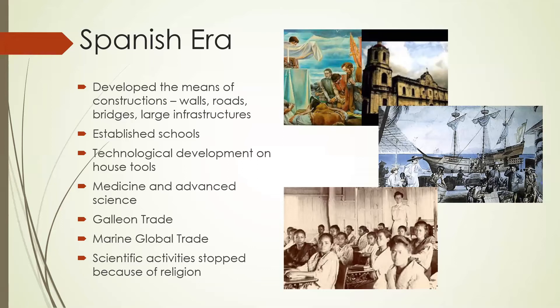The galleon trade was supplied by merchants largely from port areas of Fujian who traveled to Manila to sell spices, porcelain, ivory, processed silk, cloth, and other valuable commodities. The galleon trade was a government monopoly — only two galleons were used. One sailed from Acapulco to Manila with some 500,000 pesos worth of goods, spending 120 days at sea. The other sailed from Manila to Acapulco with some 250,000 pesos worth of goods, spending 90 days at sea. The galleon trade was also considered a marine global trade since it was held at sea. Scientific activities were also halted because of religion.